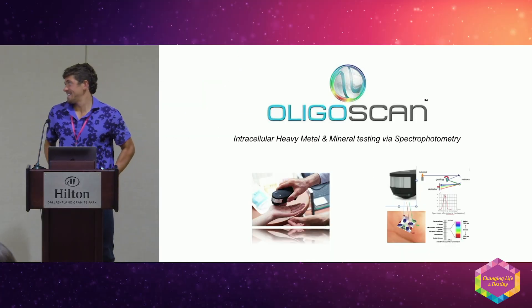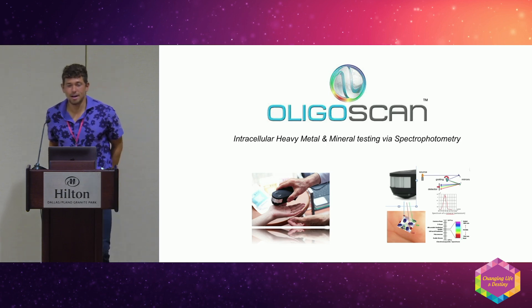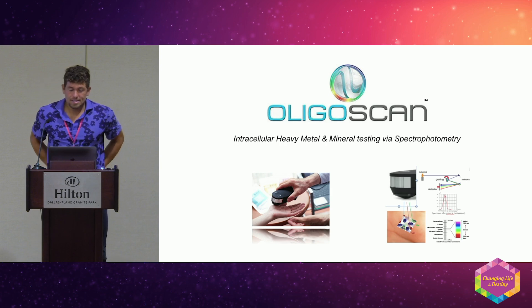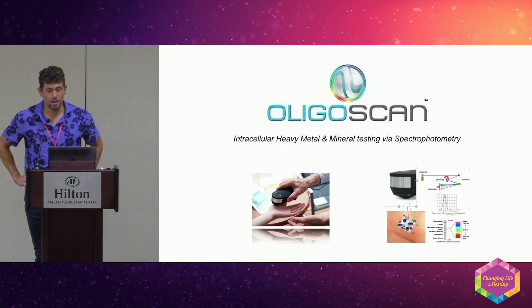My name is Jeff Leon, I'm the Creative Director of OligoScan. We're testing for heavy metals and minerals via spectrophotometry, so we're going to get into that.